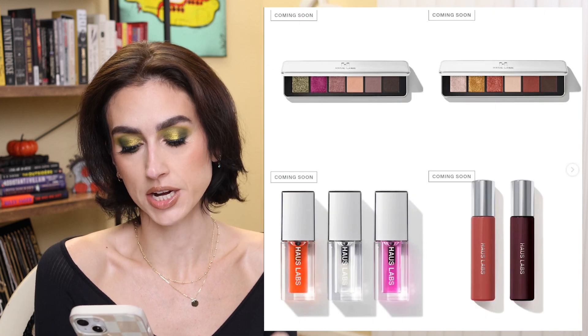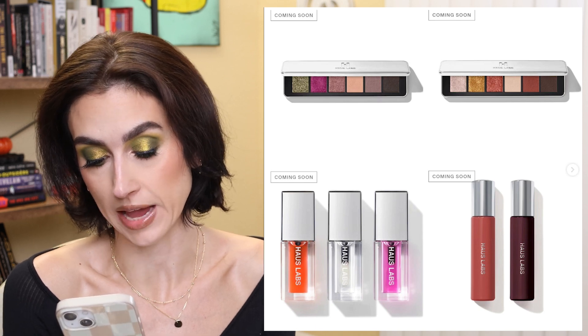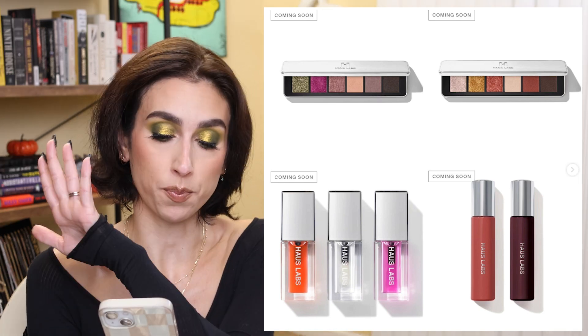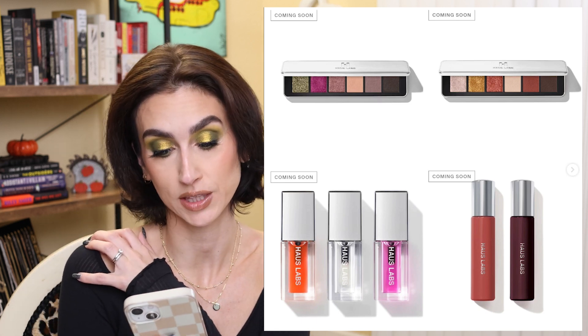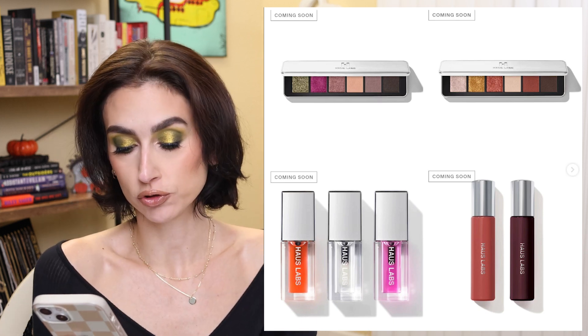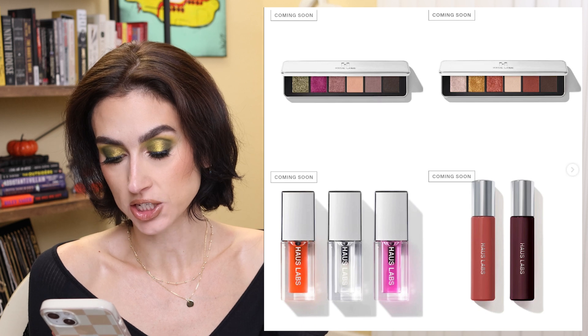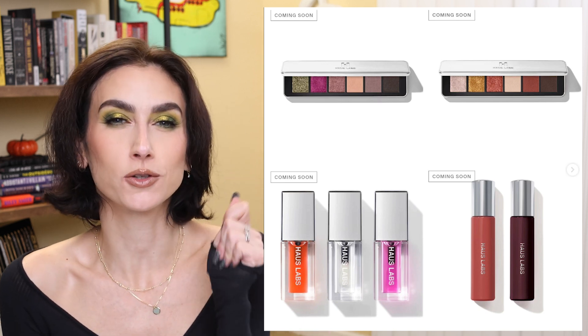Haus Labs is coming out with a new holiday collection. I feel like their concealer was the last thing they launched a month or two ago. This is their holiday collection — the limited edition Eye Library palettes at $49 each. The one on the top right with the warm tones looks really pretty; the other is a little more cool-toned. They're called Super Neutrals Volume 1 and Volume 2. Then we have the limited edition Atomic Shake Lip Lacquer Duo for $39 — one of those that looks really shiny but dries down.